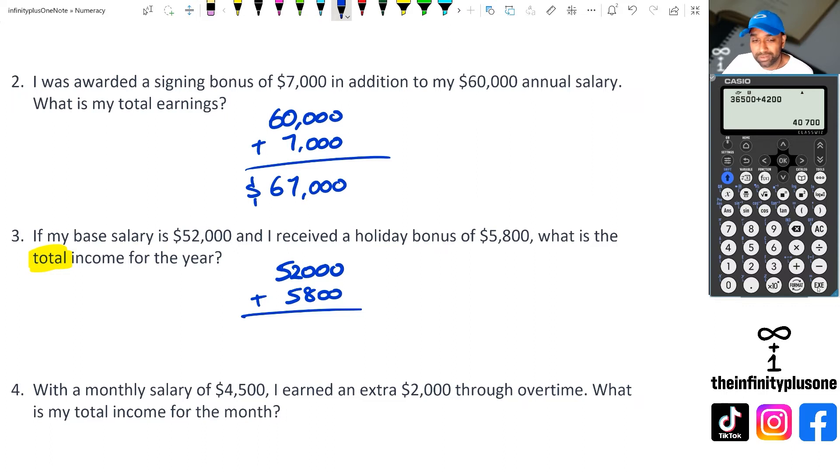Now, some of you might wonder: do I need to use a calculator, or can I just do this the normal addition way? That's fine as well, doesn't really matter. So we've got two and five is seven, giving us 57,800 as your final total income for the year.